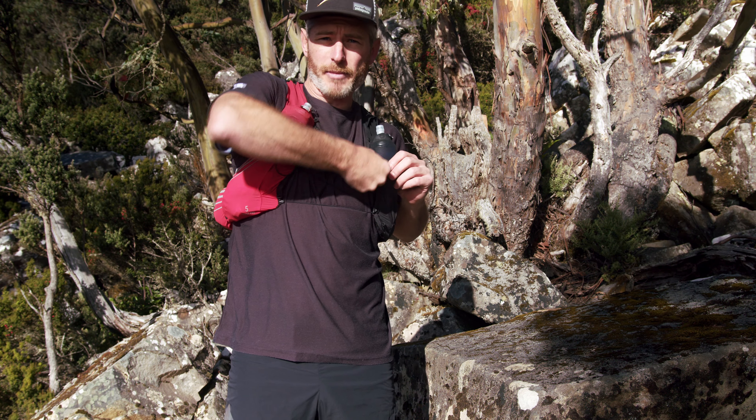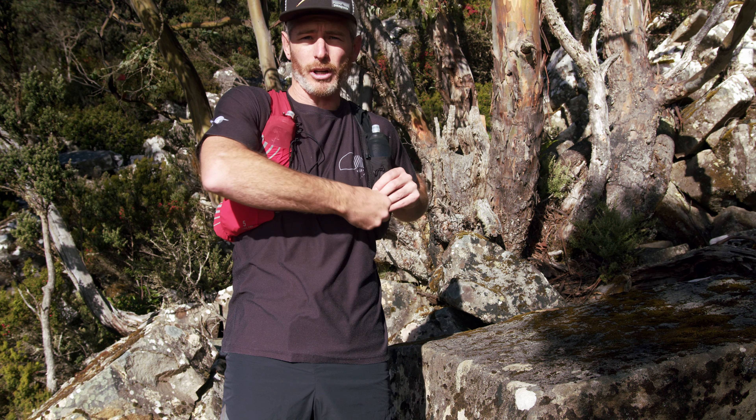G'day folks, Lincoln here, your KMR run director at the beautiful organ pipes on kunanyi Mount Wellington. What a perfect day — it's not always like this with the Southern Ocean right there, the weather can get pretty gnarly. So that's why we've got mandatory gear. Let's check it out — mandatory gear for the KMR ultra.